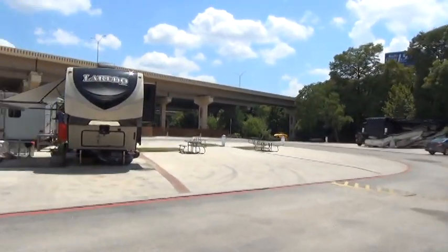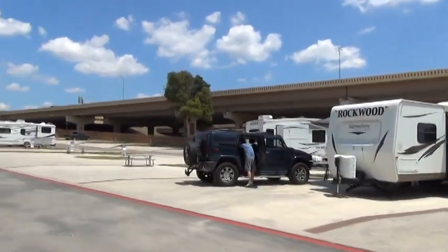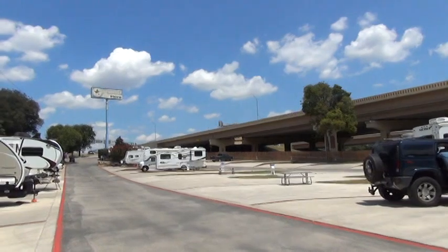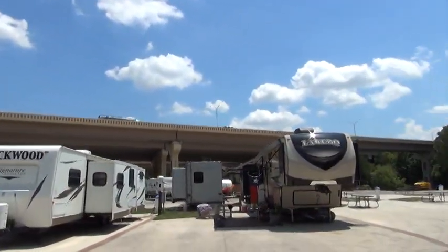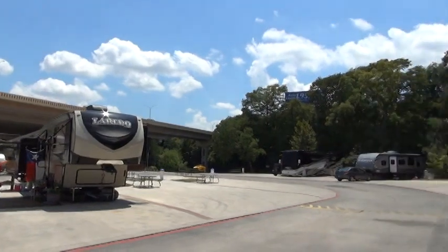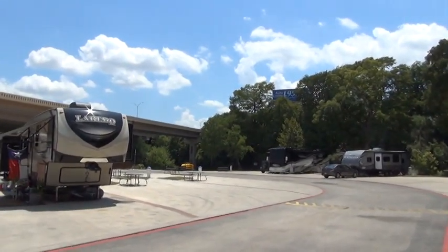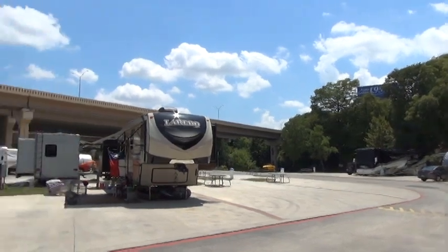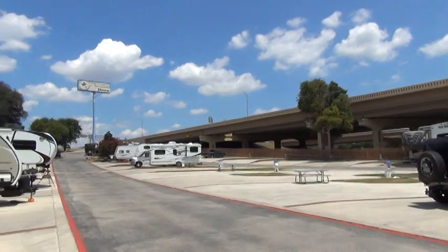This park is all concreted over — all of the spaces are on concrete. And there is Interstate 35. This is in the town of New Braunfels, Texas, and the Interstate 35 runs from San Antonio to Austin. I'm sure you can hear how noisy the freeway traffic is.